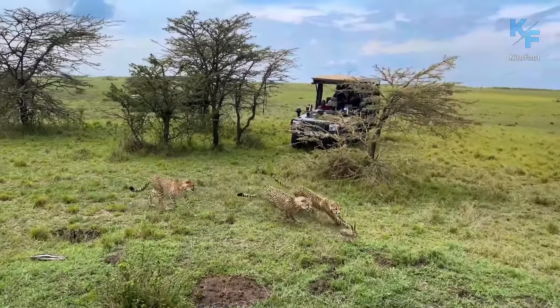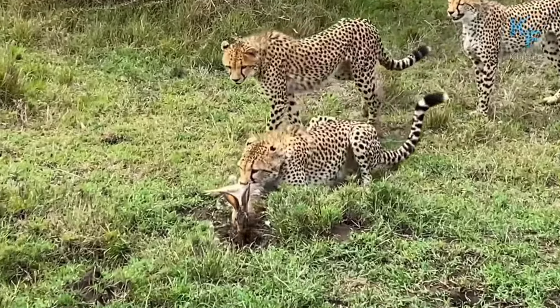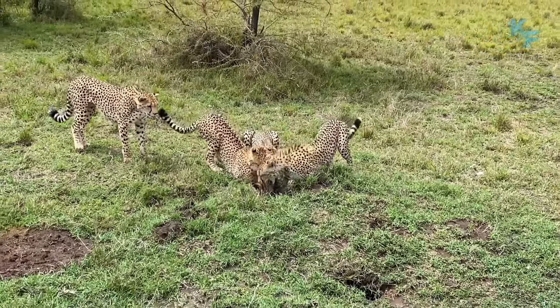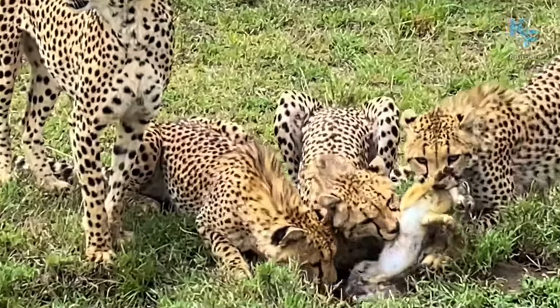In fact, teaching young cheetahs to hunt is a crucial stage in their life. This episode demonstrates how cheetahs catching a hare train their hunting skills on it. Despite all the efforts to disappear into the burrow, the prey could not outrun the cheetahs. After that, the cheetahs ate the hare.